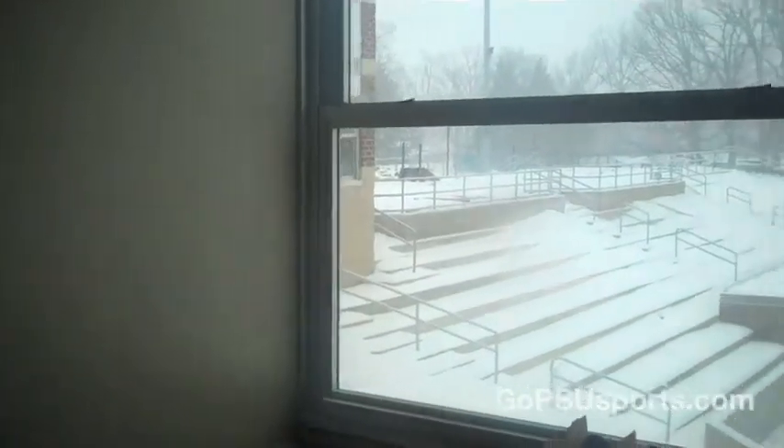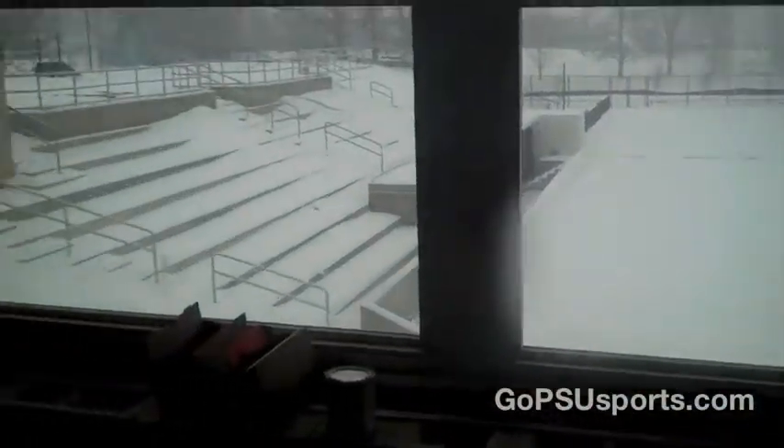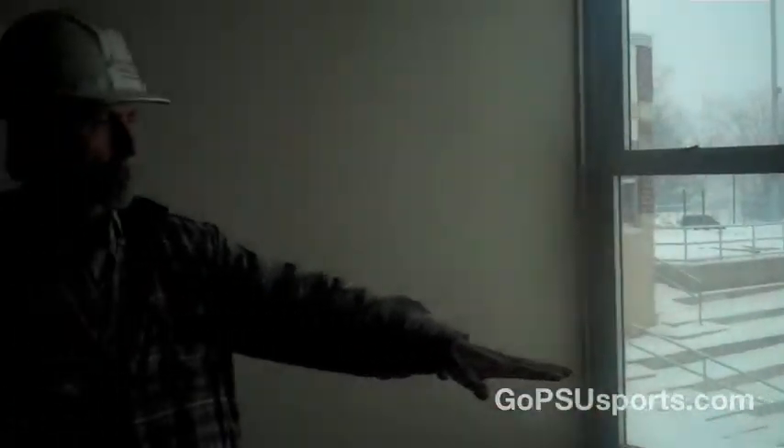This is the visitor's announcing booth. There will be a countertop and a nice bench top for them to set up. The order is: home booth, then visitor's, then TV.